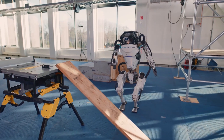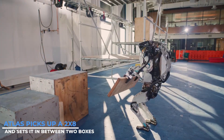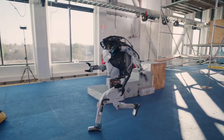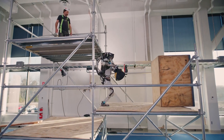The video released shows the grippers picking up construction wood and a nylon tool bag. To create a bridge, Atlas picks up a 2x8 and sets it between two boxes. It then grabs a bag of tools, sprints across the bridge, and squeezes through the scaffolding used for building.